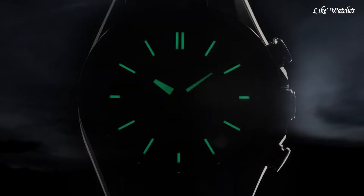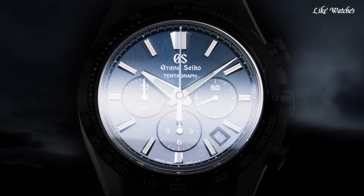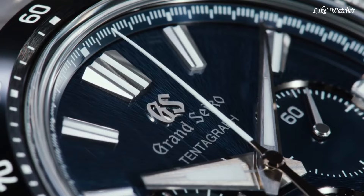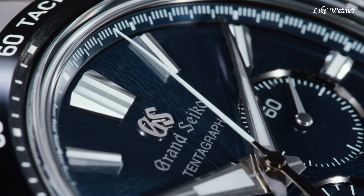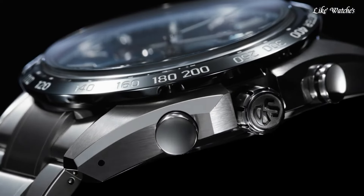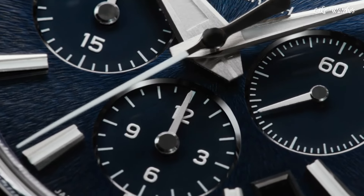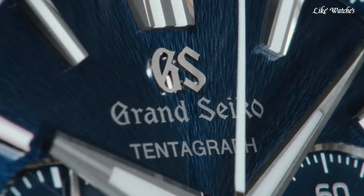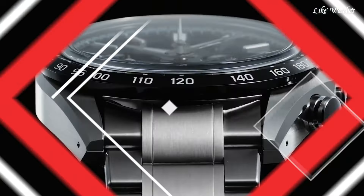Zaratsu polishing: the case and bracelet are meticulously finished using the Zaratsu technique, a multi-stage polishing process that results in a distortion-free mirror finish. Case diameter 43.2mm, case thickness 15.3mm, water resistance 100 meters.